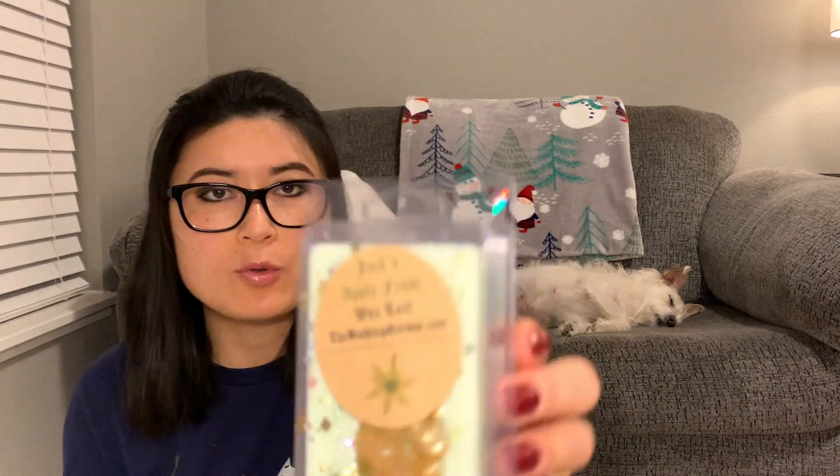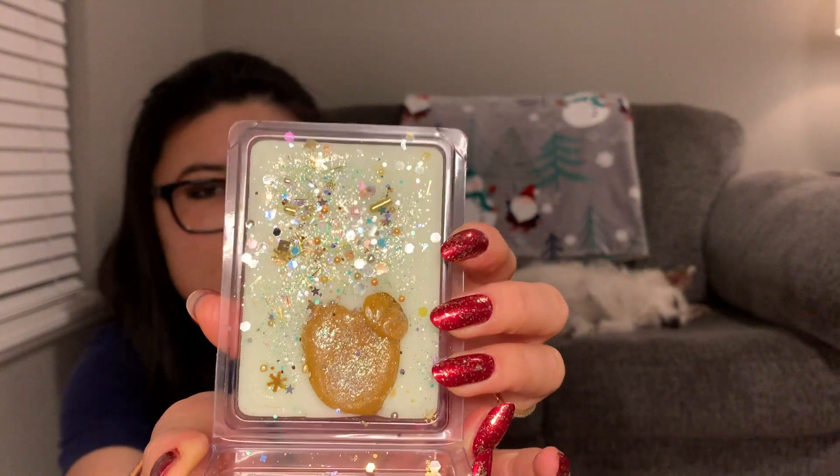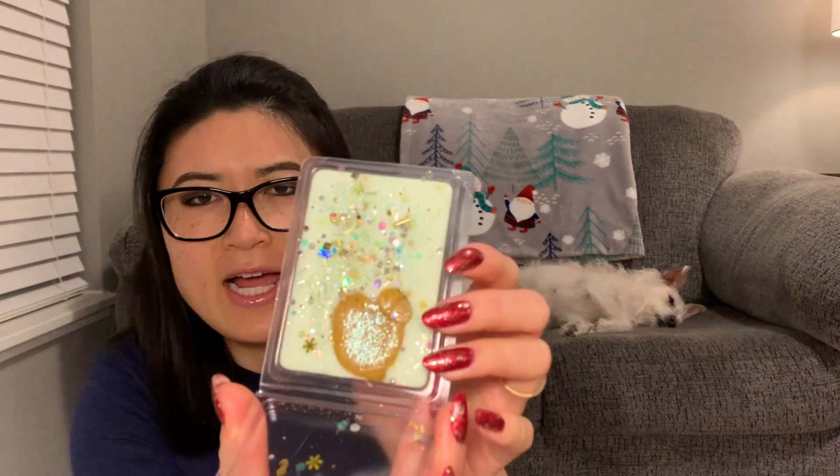The next one is Jack's Apple Frost. It says 'green apples, white vanilla, sugared meringue, and a blast of peppermint.' I was wondering if that blast of peppermint would be strong because, like Jack Frost, you think cold and chill. The blast of icy peppermint actually isn't strong at all — I wouldn't even say there's a mint scent in here. I think it's a creamy green apple scent. I don't get any peppermint.